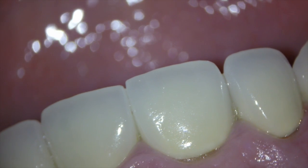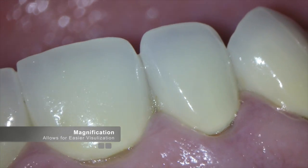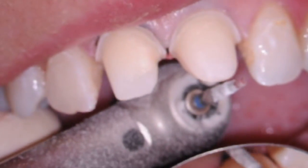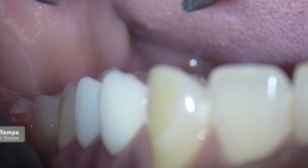As a longtime Cerec user, one of the most valuable tools in our arsenal to create well-fitting restorations is the use of magnification. Magnification allows the Cerec clinician to see all of the things that the bare eye has difficulty seeing without assistance.